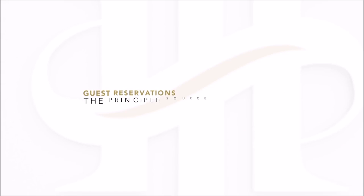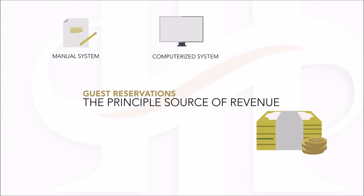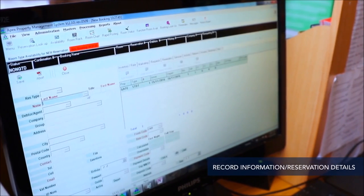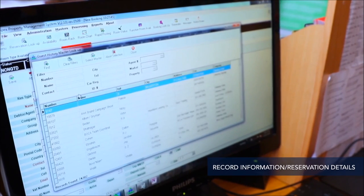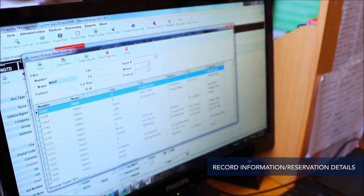Guest reservations are the principal source of revenue for the business. Manual or computerized systems are used for making reservations. Whenever a guest makes a reservation and has selected a room, it is important to record their information and reservation details. There are several particulars that need to be recorded to enable a hotel to provide the guest with flawless services.